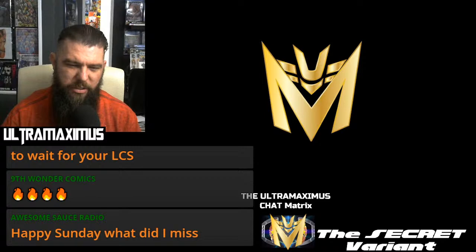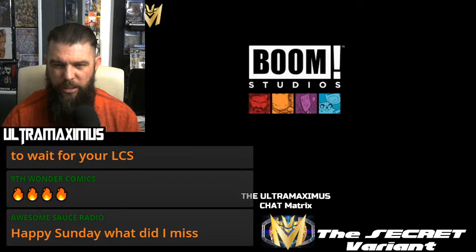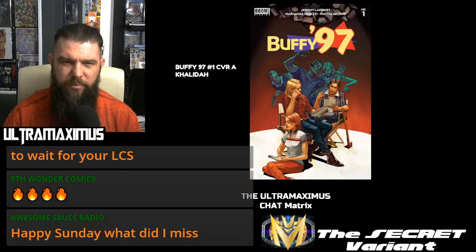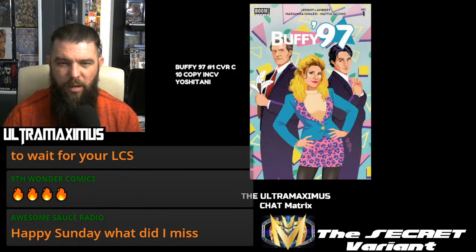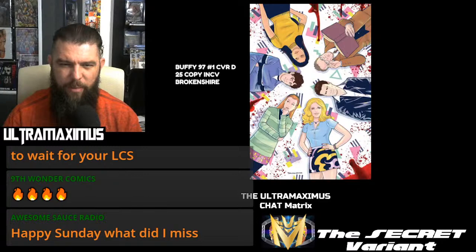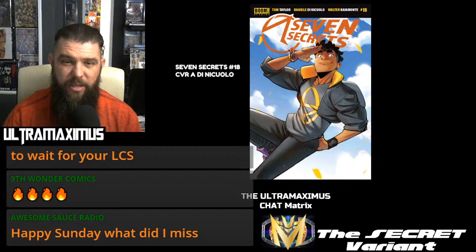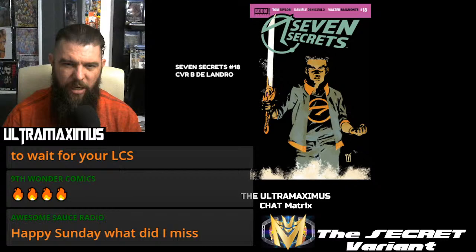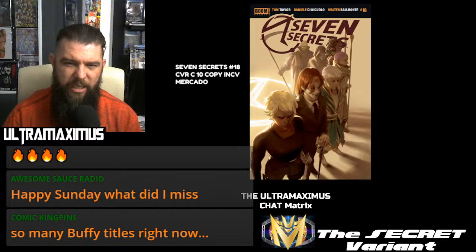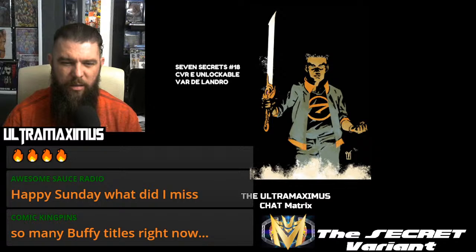Boom Studios dropping Buffy 97 Number 1 — cover A, cover B, and if these look familiar, I showed them last week, so these are a pushback from Boom. Cover C 10-copy incentive Yoshitani. 25-copy incentive Brokenshire. And then Buffy 97 Number 1, cover E. Seven Secrets Number 18, cover A, cover B, cover C, 10-copy incentive Mercado, the 25-copy version, and the unlockables.